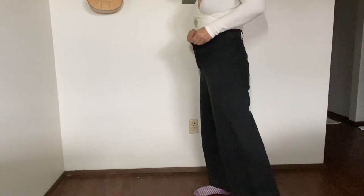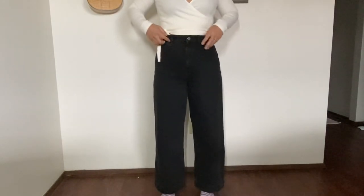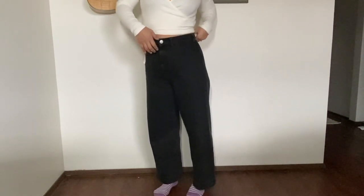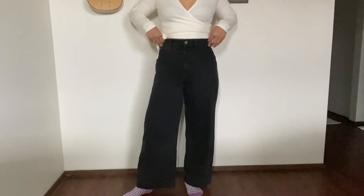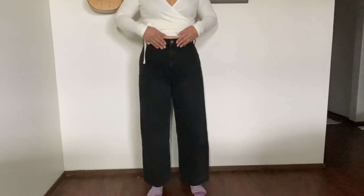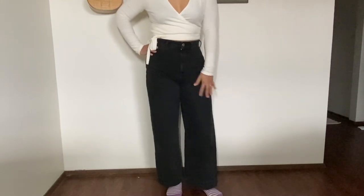Next up are these ASOS jeans in size 30, waist 30 and length 32. This is another favorite style — high-waisted with a wide leg. It reminds me of the Jess Kam pants, same kind of style. It's very comfortable with no stretch, very rigid, and has a tiny pocket. Definitely an ASOS find in the Jess Kam pants style.